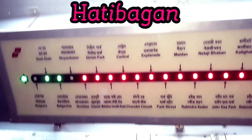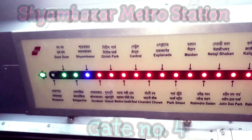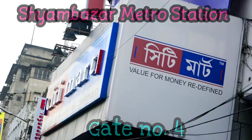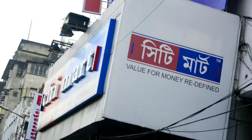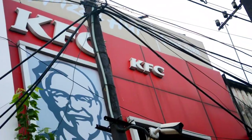I am going to go to Shambazar Metro Station and head to City Mart. Right opposite City Mart and KFC is my favorite makeup store, and I am going to show you that same store.